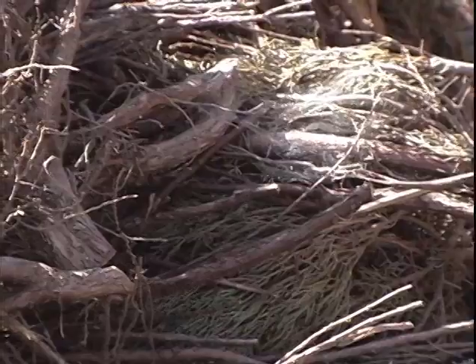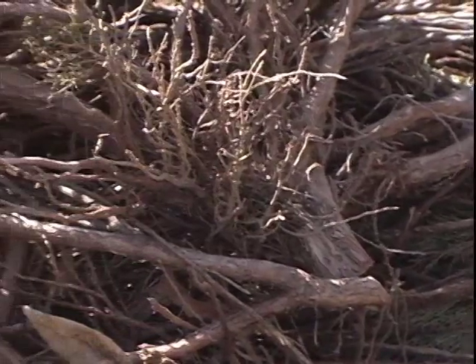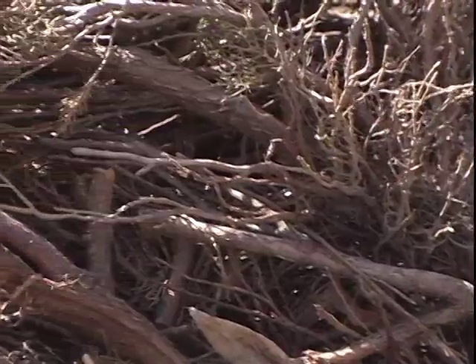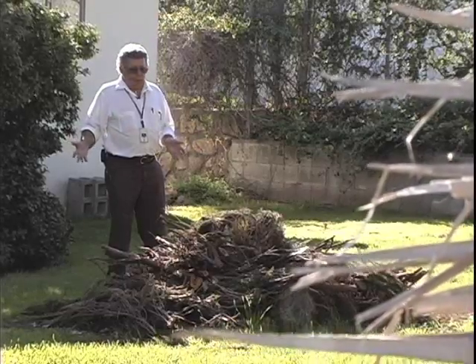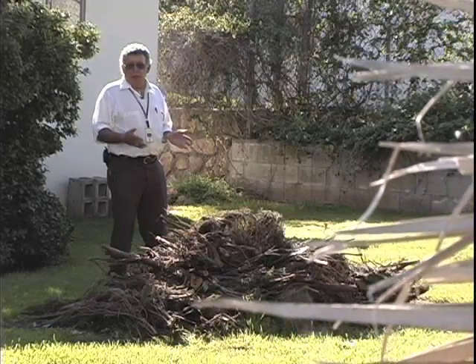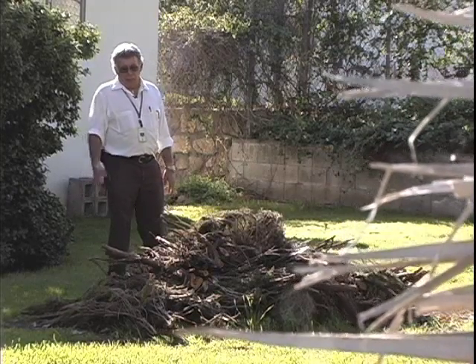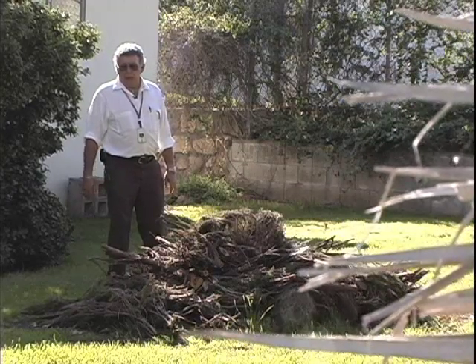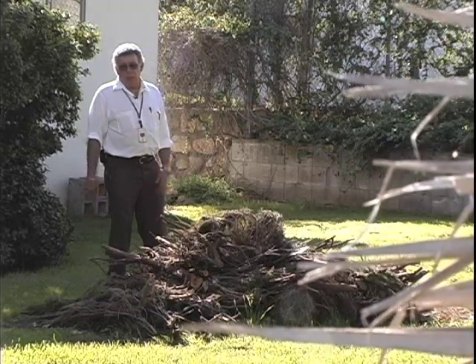Then an example of what is not a rat haven: a pile of yard cuttings stacked on the lawn. Somebody would think this would be a harborage for rats, but it's out in the wide open. It does not provide the security that a rat would want as far as a home. Any predator could dismantle these twigs and get to the rat. The rat wouldn't live here — so this is not really a harborage point.